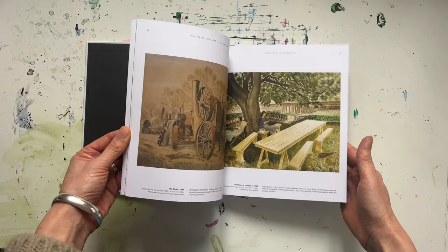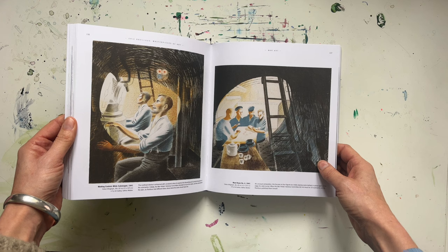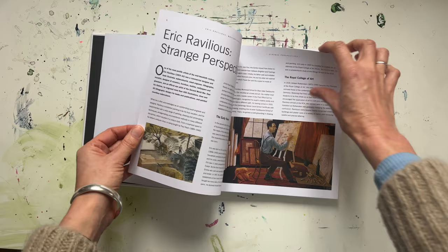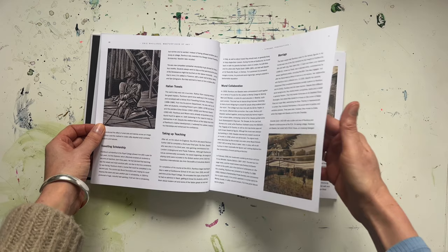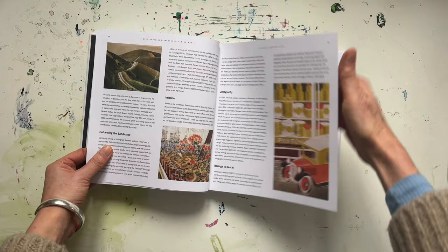Ravilious was an artist who worked mainly in watercolor but also in woodblock, and he made lithographs too. He was also an official war artist in the Second World War, but very sadly lost his life at just 39 while on a trip to document the war. The book starts with lots of information about Ravilious's life, where he studied and who his influences were. It also talks about the more commercial aspects of his work — illustrating books, advertising, and designing for homewares.